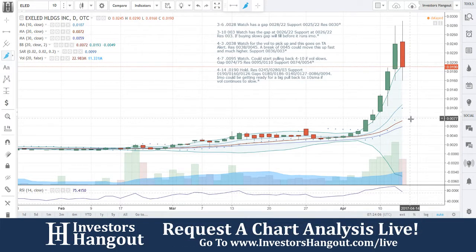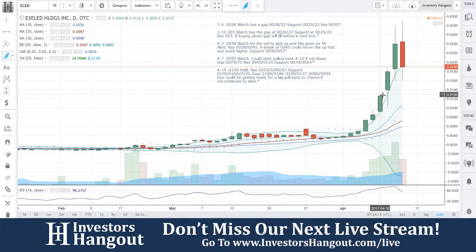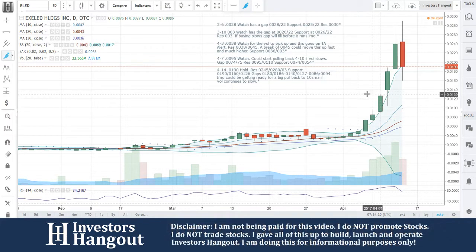Watch this one going forward though — ELED. Make sure you hit that subscribe button to stay updated with this one and all the other hot ones that we cover. Share this video with all other investors on different stock message boards, stock forums, and social networks. Be sure to join us on our next live stream at InvestorsHangout.com/live, where you can come on in, let us know about the hot stocks that you're following. We'll do a video on them just like this.